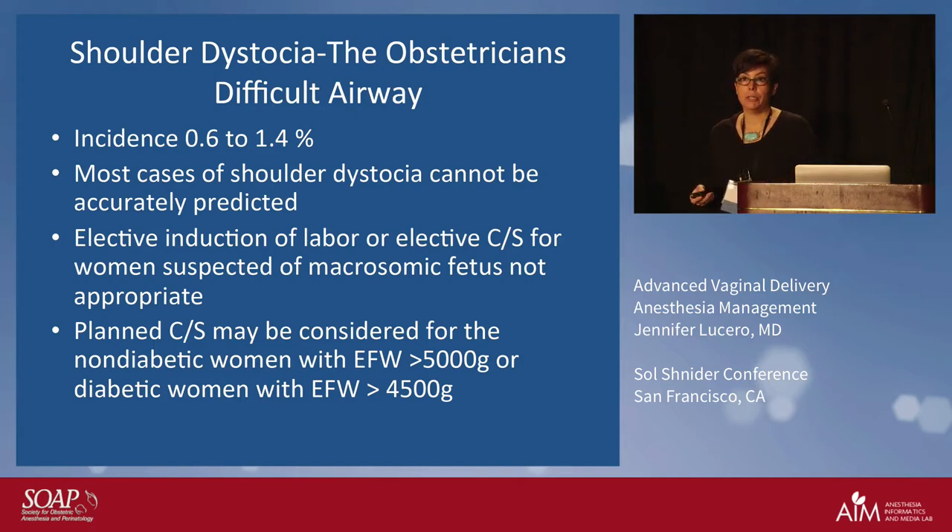We have criteria: we should not be doing an elective induction for a patient with suspected macrosomia. When we look at estimated fetal weight in the third trimester, we are off by an error of plus or minus three weeks. There's no sense in sectioning someone if we think they're macrosomic unless the estimated fetal weight is greater than 5,000 grams for a non-diabetic woman, and greater than 4,500 grams for a diabetic woman. Having said that, I'm going to go through a series of maneuvers — and as anesthesiologists, we can help with some of those maneuvers.